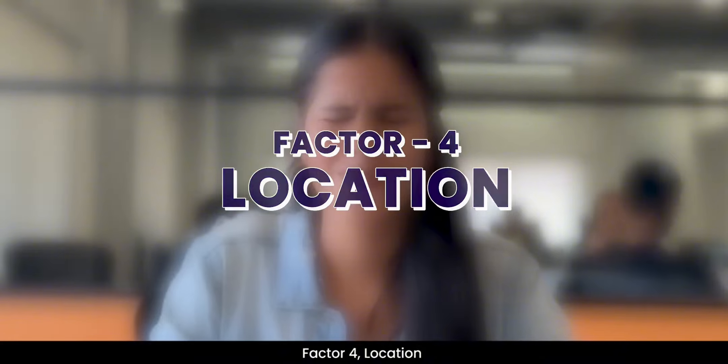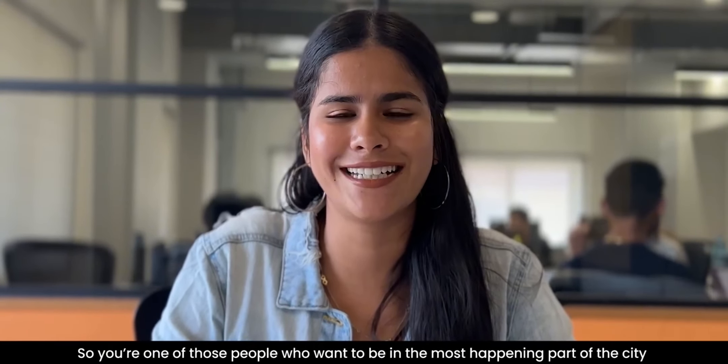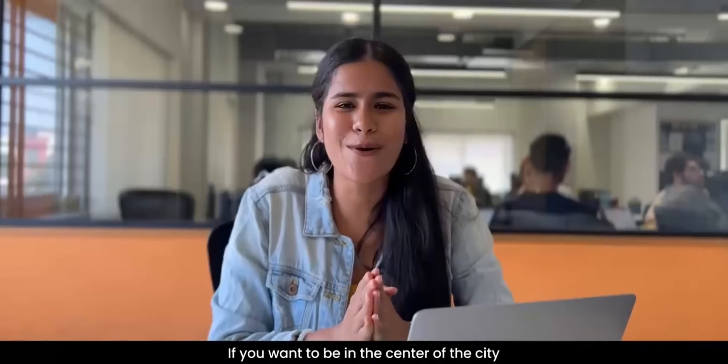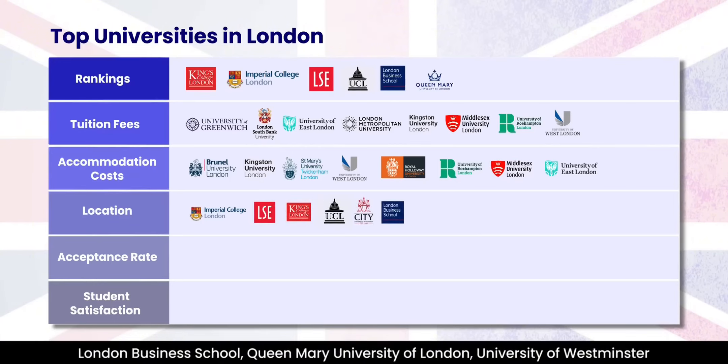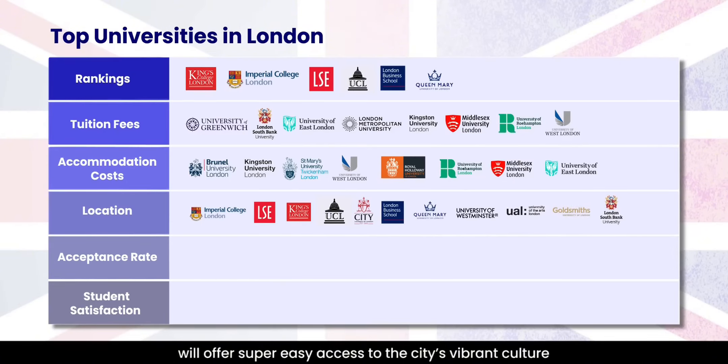Factor 4: Location. If you are someone who wants to be in one of the most happening parts of the city, then it's central London. So if you want to be in the centre of the city, Imperial College London, LSE, King's College, UCL, City University of London, London Business School, Queen Mary University of London, University of Westminster, University of the Arts London, Goldsmith University of London and London South Bank University will offer super easy access to the city's vibrant culture.